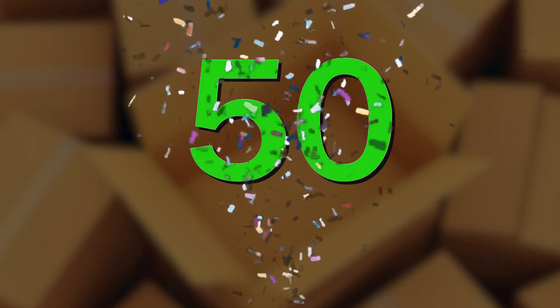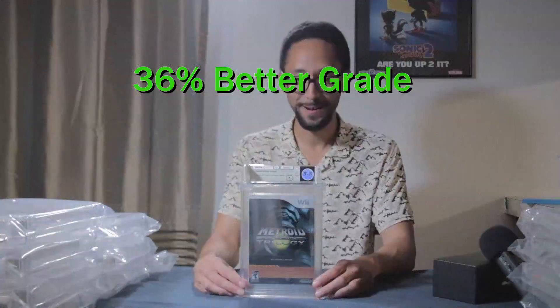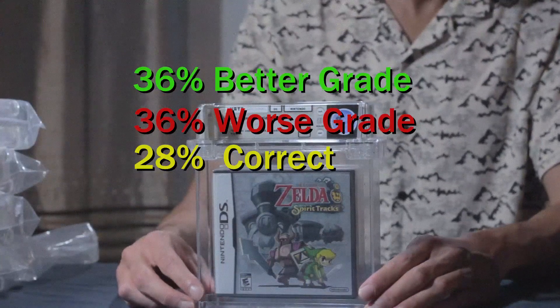Five of them were turned down because they didn't have the proper casings. In my last video, I unboxed a couple of graded games from WADA, and about 36% of the time my estimated grade was better than I anticipated. 36% of the time the grade was worse than what I anticipated, and 28% of the time I was basically correct. What I'm hoping for is that this time I have my estimated grades written down, and we're going to see if I improved at estimating the proper grade. Without further ado, let's get started on our first box.